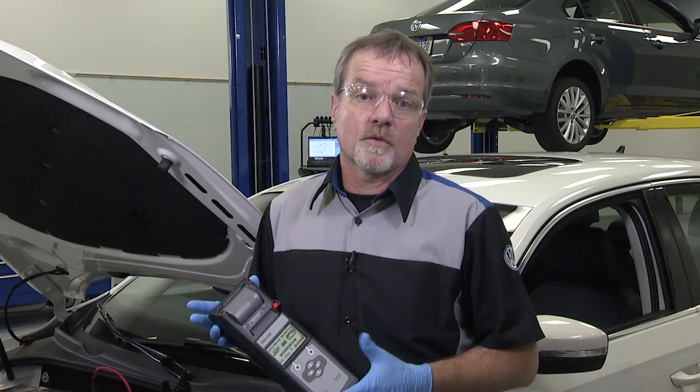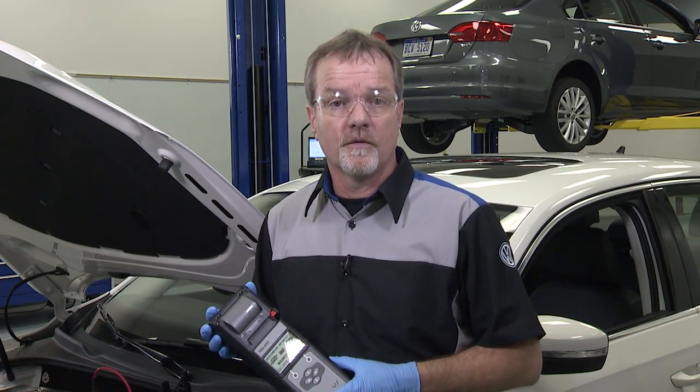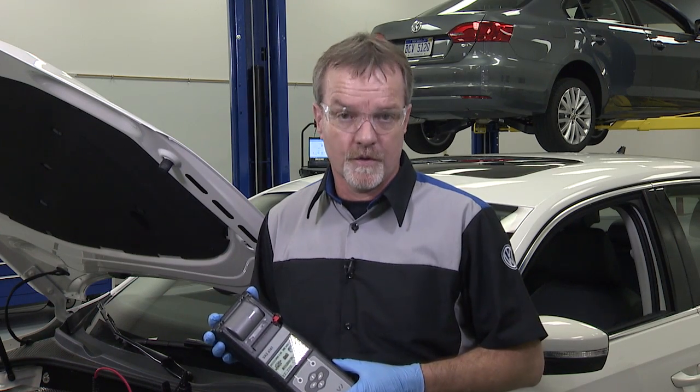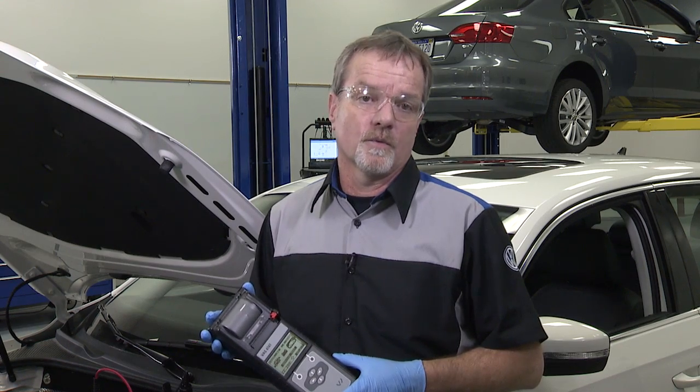Finally, the cold cranking amps, or battery power available for turning the engine over, also goes down with the temperature. So the starter motor may not crank the engine over as quickly as it does when it's warm.